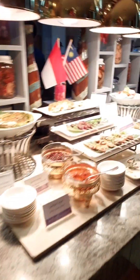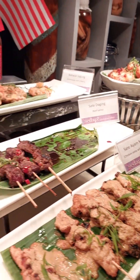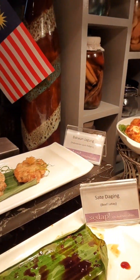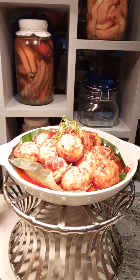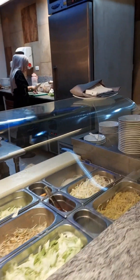We have rendang. We have different kinds of satay — we have the ayam which is chicken, and we have the daging which is beef. We have kuang jagung which is corn fritters, and we have telor balado which is egg with sambal sauce. And in this station you can have laksa as well.